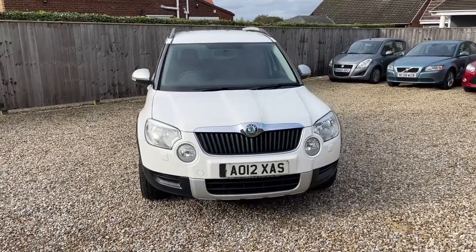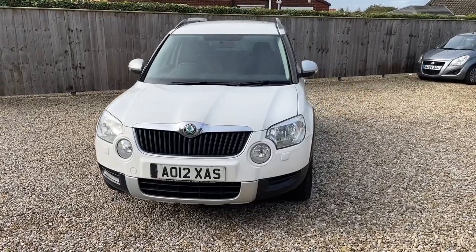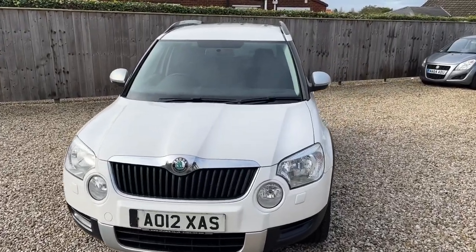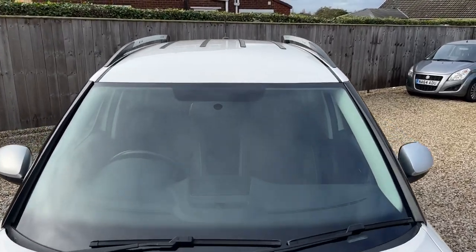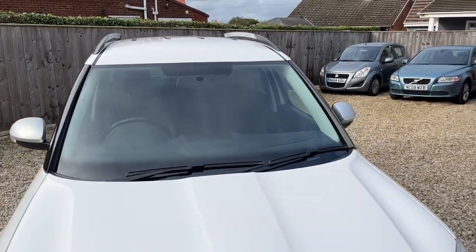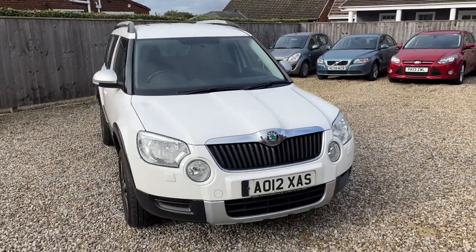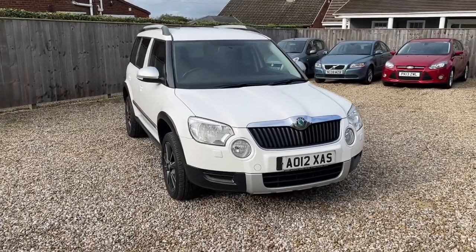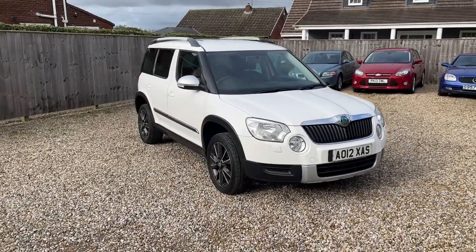It's a nice clean, straight, tidy car — a couple of marks here and there but nothing major. There's a little split on the back bumper that you'll see just on the grey bit as we go around on the driver's side, but that's about it. Very clean, straight car that drives right.